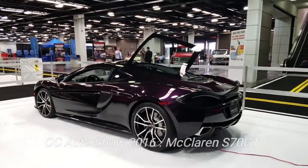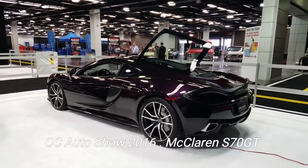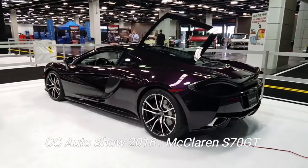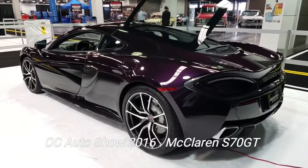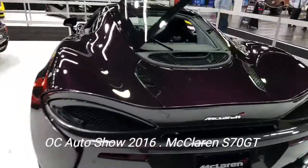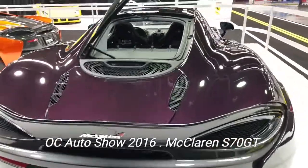Hey, it's Daniel reporting live from the Orange County Auto Show at the Convention Center, 2016 edition. We're at the McLaren area — check this out. It looks black but it's not, it's kind of purple. This would be the 570S — S as in Sam — GT.